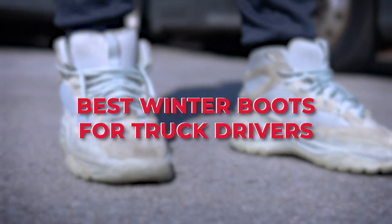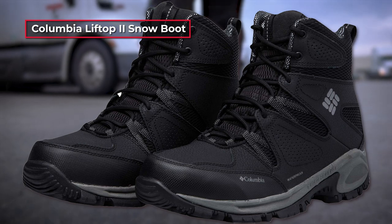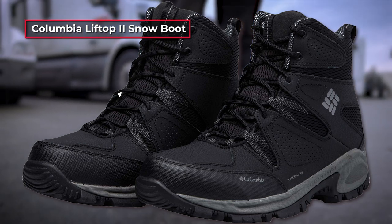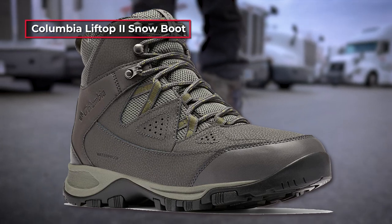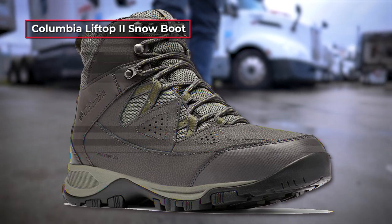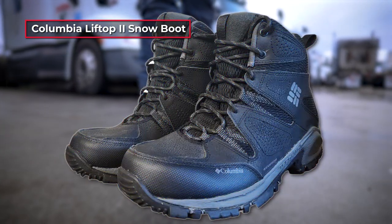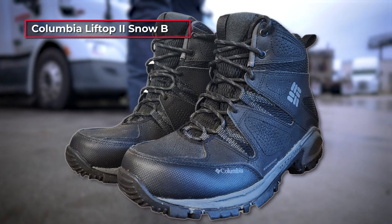Best winter boots for truck drivers. Looking at the options for cold weather, you may want to choose winter boots. This waterproof and practically weightless model also keeps heat and relieves discomfort. The main point when choosing long shoes is paying special attention to the technologies that retain heat but at the same time provide maximum air circulation allowing your feet to breathe. This product by Columbia does truly meet these requirements.